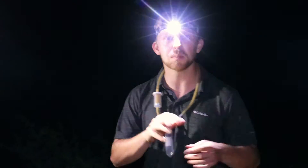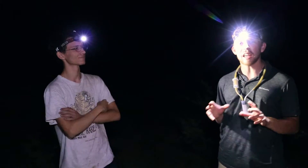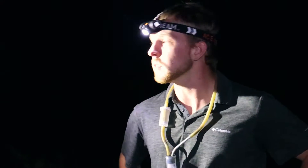Hey, Curious Minds. We're headed out to explore the desert at night, and I'm joined by my friend Wyatt Mendez, who's an expert in all things creepy, crawly, and cool. It's great to be out here. Looking forward to seeing what we find tonight. I'm hoping for a productive evening, and I'm hoping to find some ants too. Let's get out there.